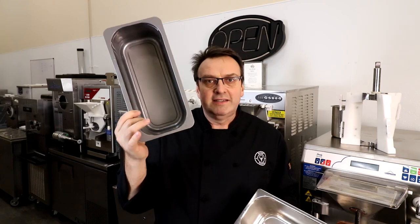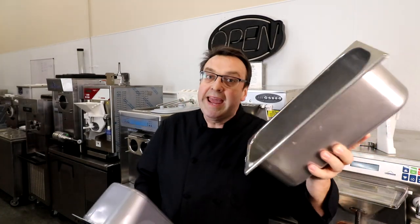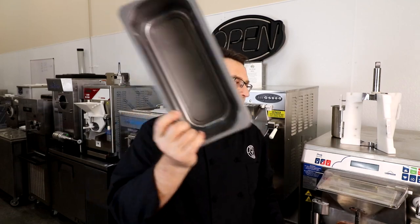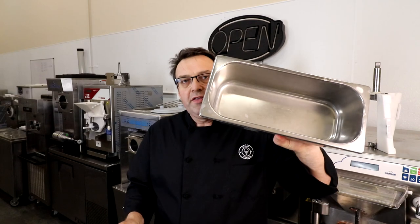Using a pan liner, which is about a dollar each — you buy them in bulk, around $50 for 50 — is much more economical. The same principle applies as with the stainless steel pan: you pre-chill the pan liner in the freezer before your batch, then once your batch is done you pull out the liner and extract your ice cream, gelato, or sorbet straight into it rather than into the stainless steel pan.